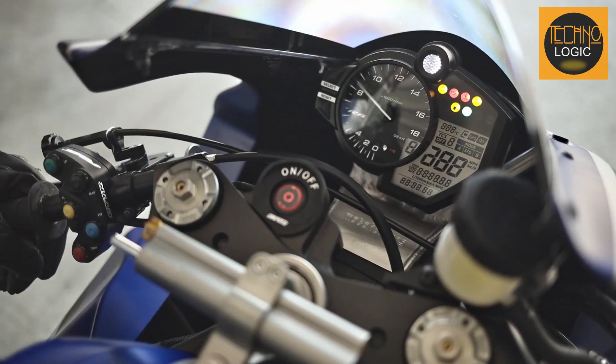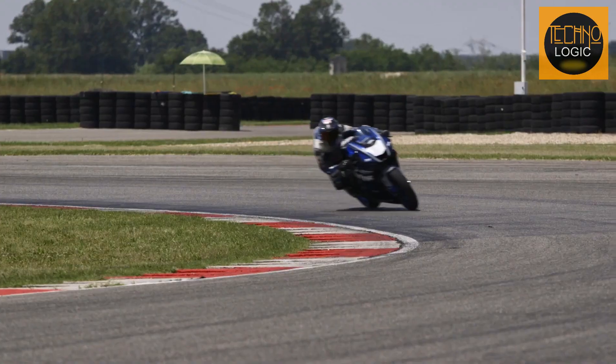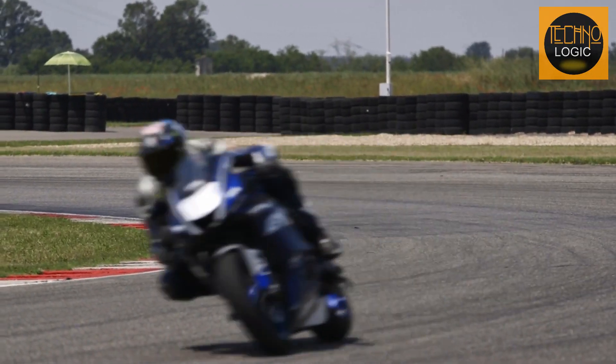The compact delta-box chassis, sculpted aluminum fuel tank, and slim magnesium subframe allow you to tuck in close to the bike on the straightaways.